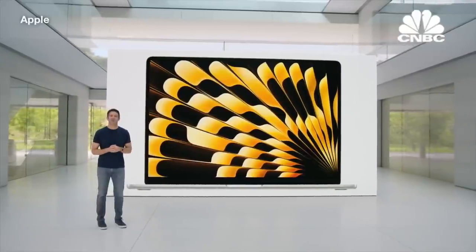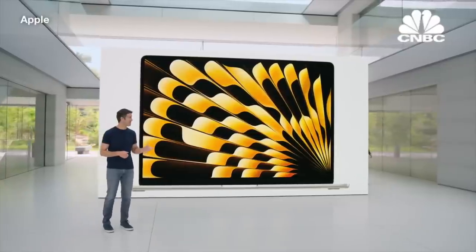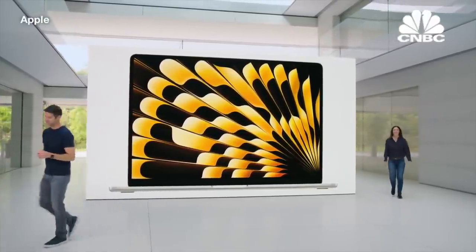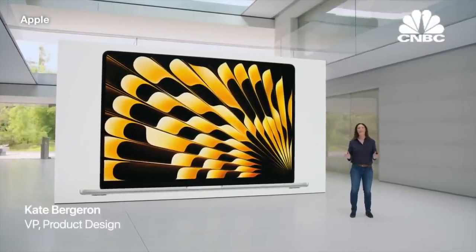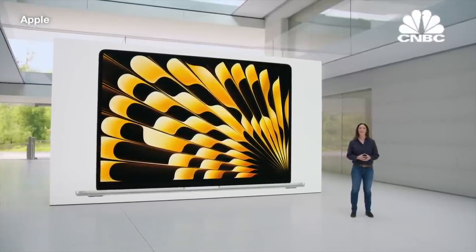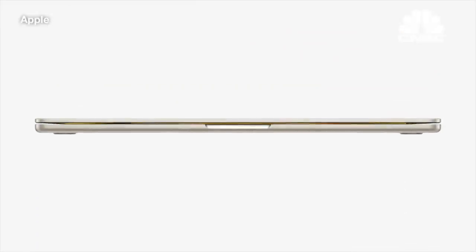Introducing the 15-inch MacBook Air. It's the world's best 15-inch laptop. The new Air has everything you could want in a 15-inch laptop. It starts with a design that's astonishingly thin and light, yet feels incredibly solid and durable.